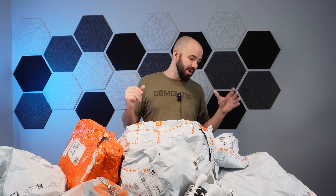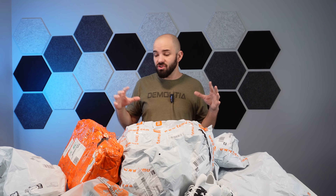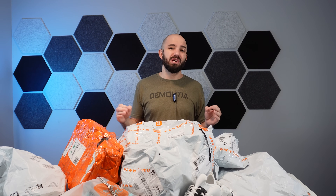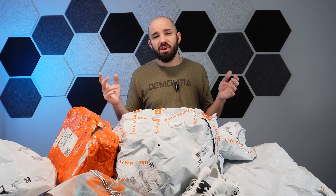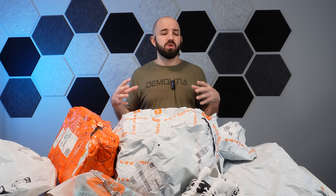So what we have here is essentially a whole bunch of undeliverable or returned Temu packages. What happens with these is if they get to the wrong address, or they're misplaced, they're sent back to the shipping facility. The facility gives people a certain amount of time, then ships them back at Temu's cost. Temu doesn't want to pay that return shipping, so they say just keep them — and then they go to an auction facility that gathers everything up and sells them to the highest bidder.